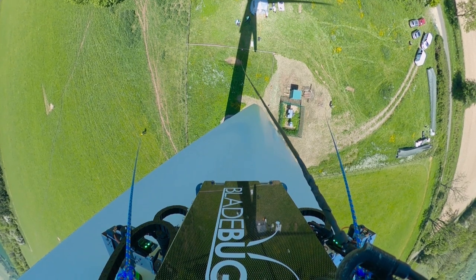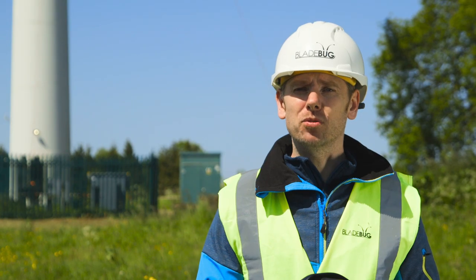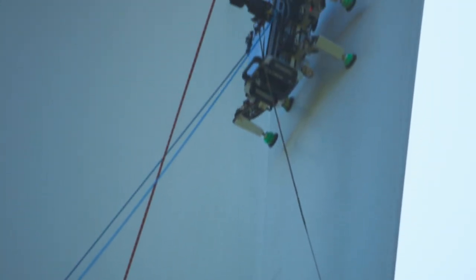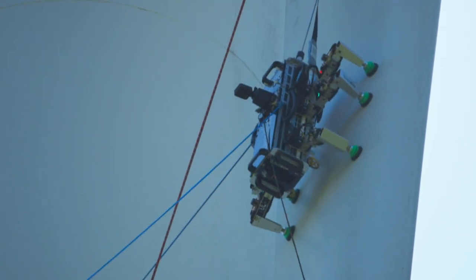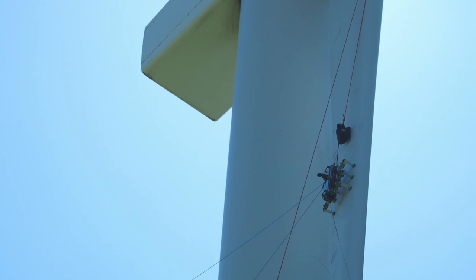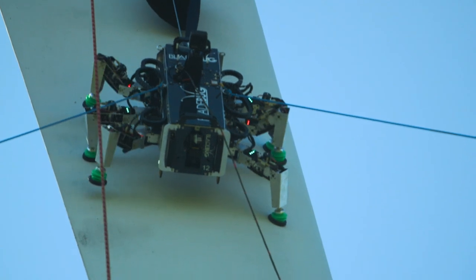What are the challenges of working in this industry? The biggest challenge, originally and even now, is making sure that the Bladebug sticks to that blade surface. We've spent a lot of time working on the vacuum system of the robot, but also on how the robot walks — the way the locomotion of the legs all work together to perform a really reliable and safe walking locomotion. It is extremely difficult to get six legs to walk and adapt to a changing surface of a blade.